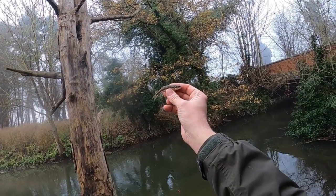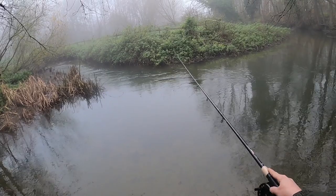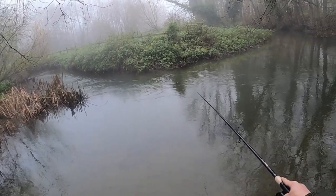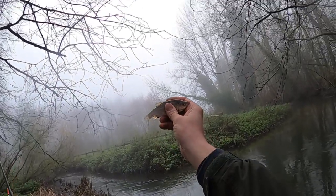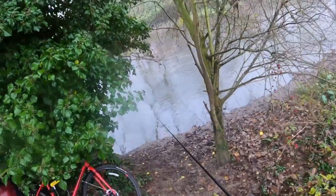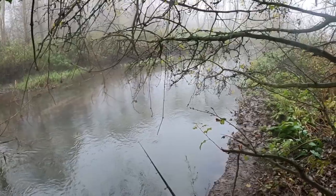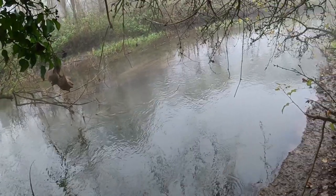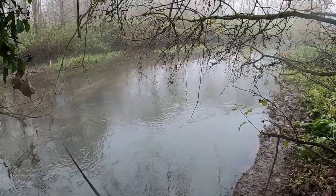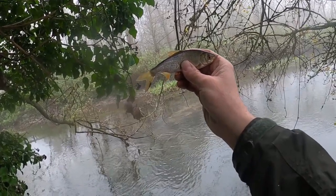The classic — a massive minnow! There you go guys, cracking little roach there just on a bread flake. And there you go guys, lovely little roach there — that was just on a single maggot. Absolutely cracking little fish.